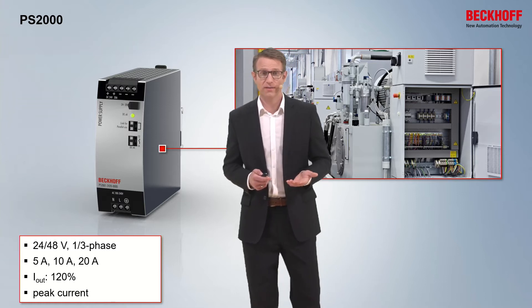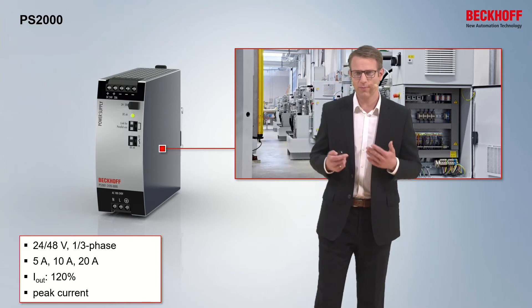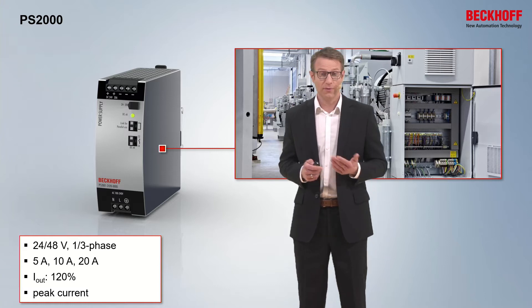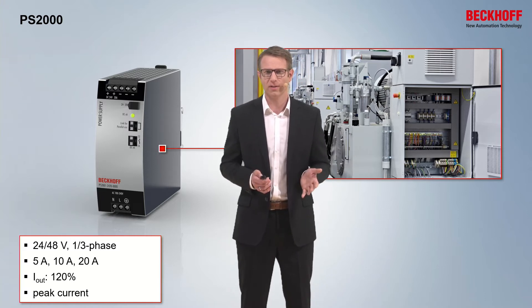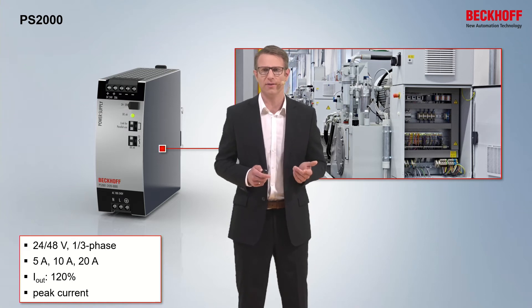Another feature is the peak current at the output. This peak current you can use to trip MCBs at the output circuit, or for example, if you have some dynamic loads, you can react as well with this peak current. The efficiency is perfect and it is higher than 96%. And altogether the products are in a compact housing — for example, the 20 amp product is just only 48 millimeters.